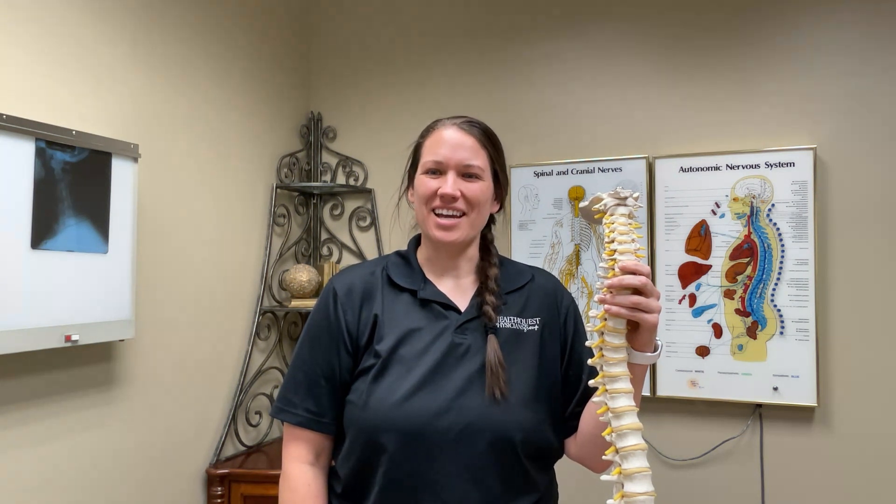Dysfunction in the spine, disc, or any of the surrounding soft tissues can cause pain in the neck. If you are experiencing any of these symptoms, please contact your health care provider. Thank you and have a great day.